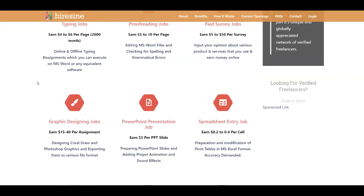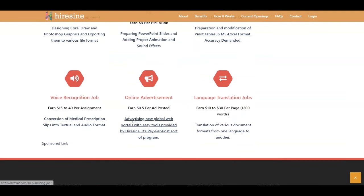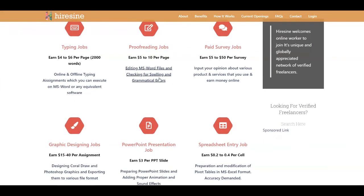I'm going to focus on one particular job today to show you the application process. You also have graphic design jobs that pay from $15 up to $40 per assignment, PowerPoint presentation jobs, spreadsheet entry jobs, voice recognition jobs, online advertisement, and language translation jobs. The job I'll focus on today is proofreading.